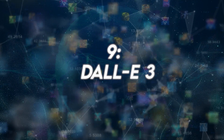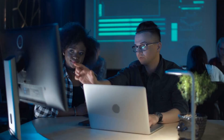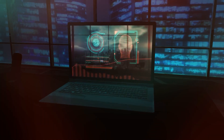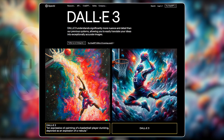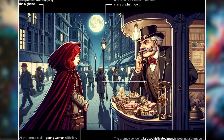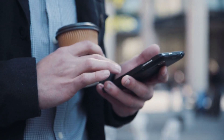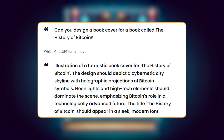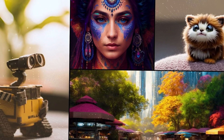Number 9: DALL-E 3. DALL-E 3 is a big step forward in AI image generation, combining various research improvements from both inside and outside of OpenAI. Compared to its previous version, DALL-E 3 creates images that not only look more impressive but also have clearer and sharper details. It's good at rendering small things like words, hands, and faces in pictures. It's also great at handling long and detailed instructions and can make images in both horizontal and vertical shapes.